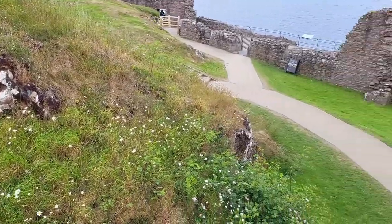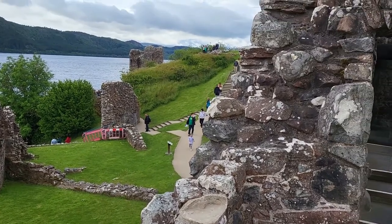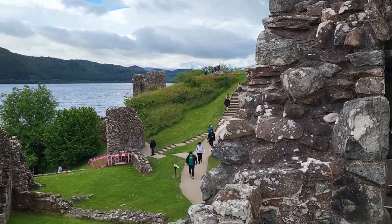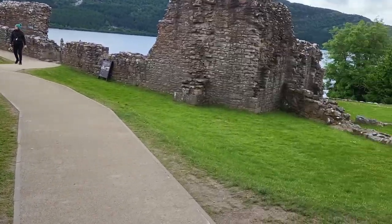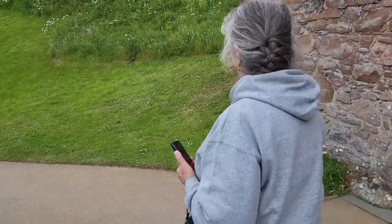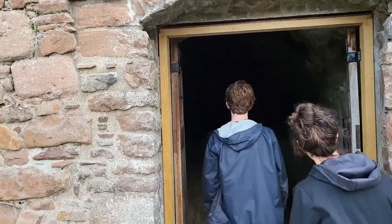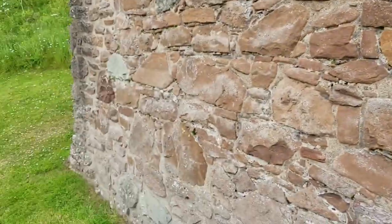There must have been some sort of a tower here at one time also. We're leaving the guard room and the guard tower, walking over here. Must be more of the guard room or guard tower — yeah, it's a cellar, food storage.